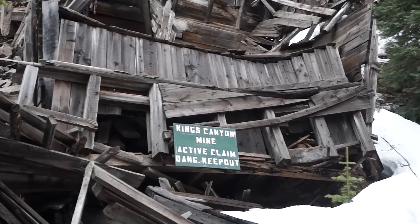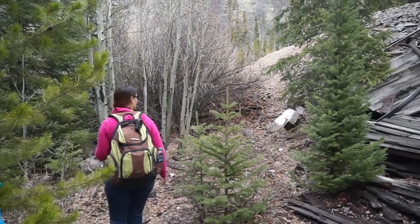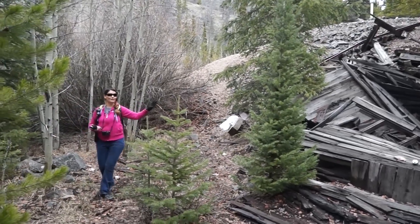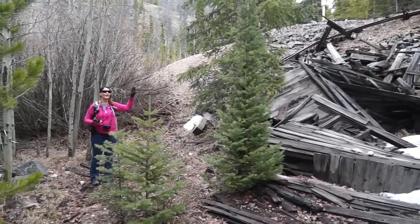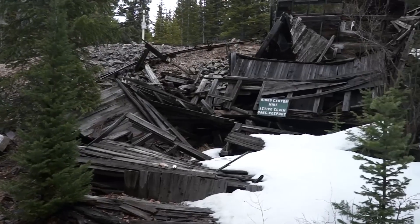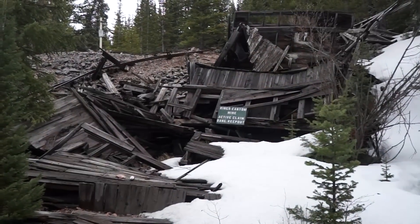I have just found the Kings Canyon Mining claim. I am so excited about this. Right now I can see this was a mill for this claim. That tells me they were milling their gold right here on site. It's a little bit fallen down in disrepair, but it's beautiful.